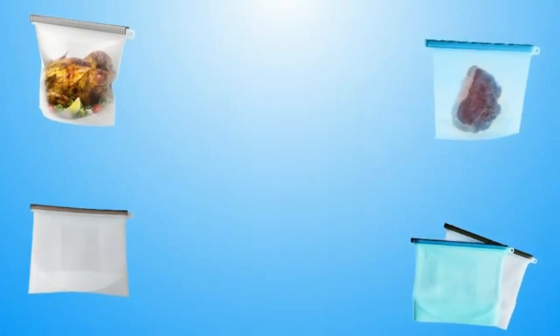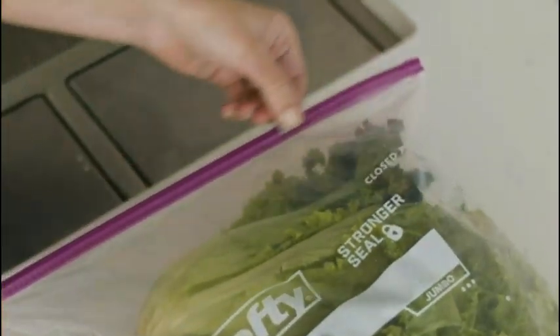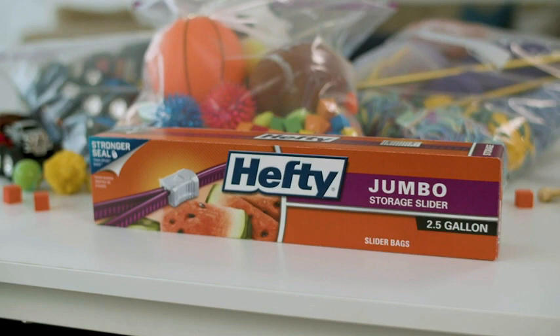This feature ensures that the bags can be securely sealed, preventing any potential leaks or spills. The zippered closure is sturdy, allowing for repeated opening and closing without compromising the bag's integrity.